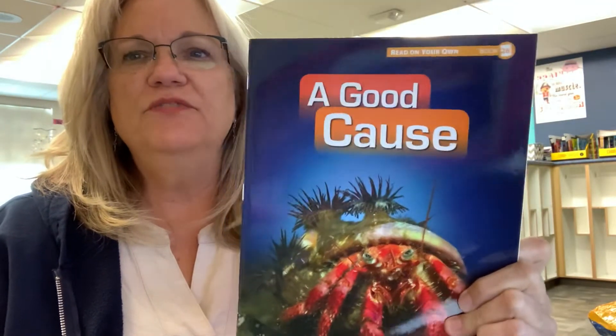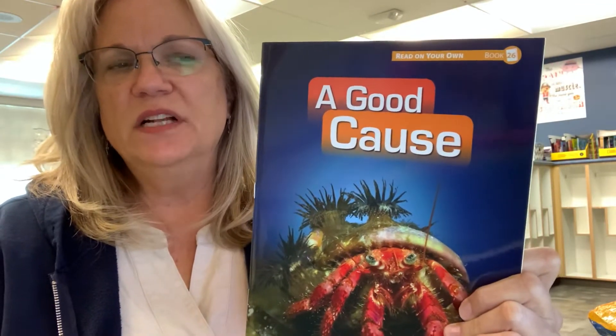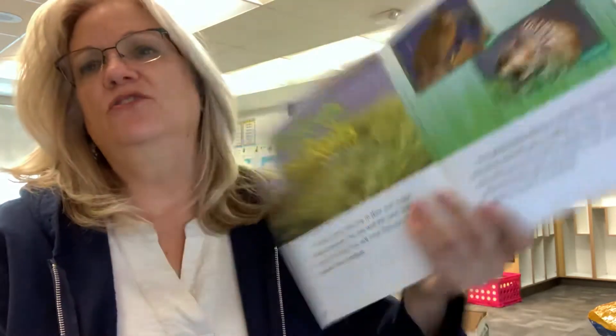Hi boys and girls. This story is from one of our decodable readers that we used to use in class — the ones that we would share with each other so that we would have enough books. I'm gonna read out of it while I read to you what's on the screen in front of you.